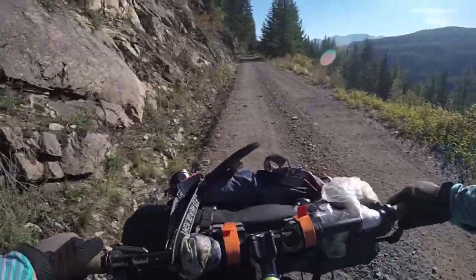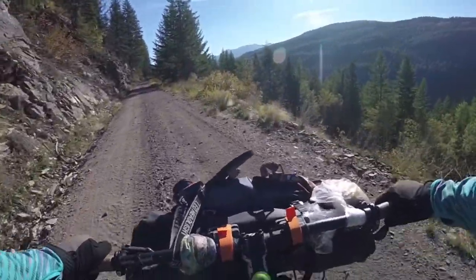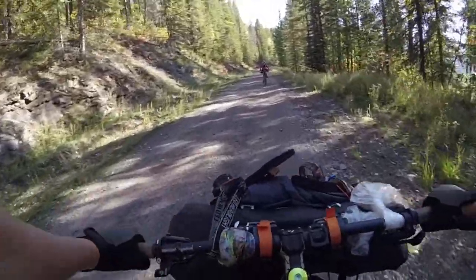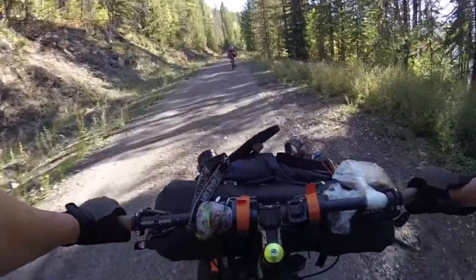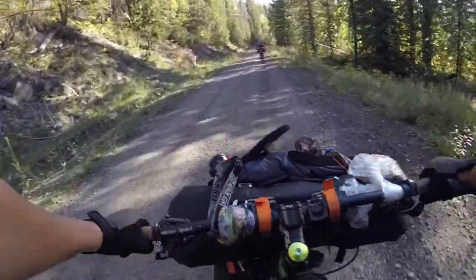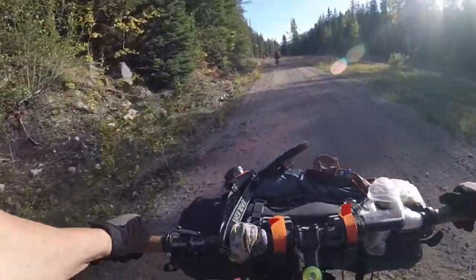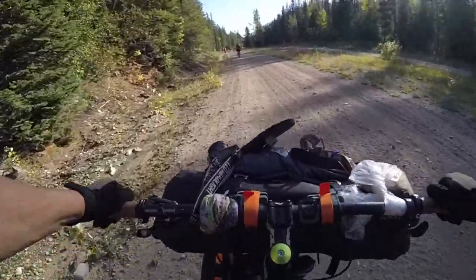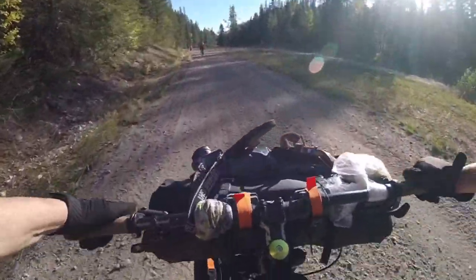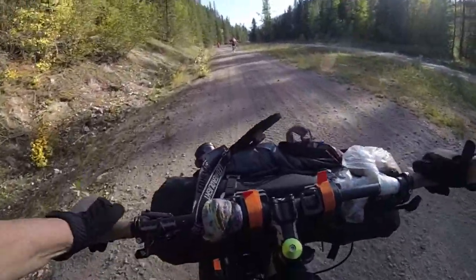We've seen some motorized vehicles today but have also met a few groups of bike packers and one couple doing a day trip from the Christina Lake end. We think we have about one kilometer left to get to the summit at Farron, and we hope to camp there as long as there's water.